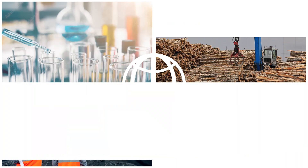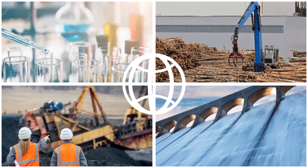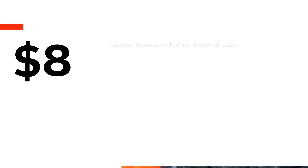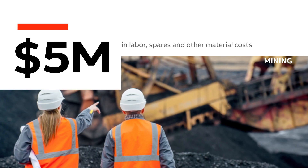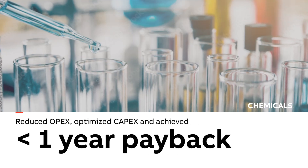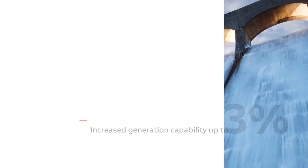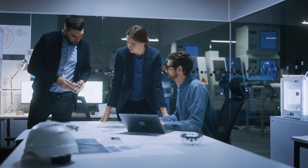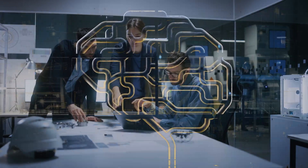ABB has delivered APM for companies around the world in pulp and paper, mining, chemicals, power generation, and others. Now imagine what it can do for your operations.